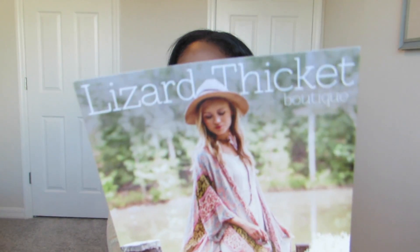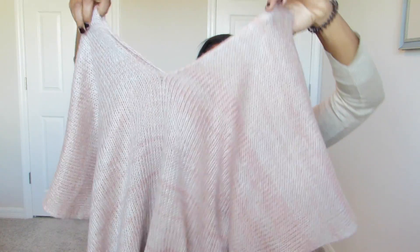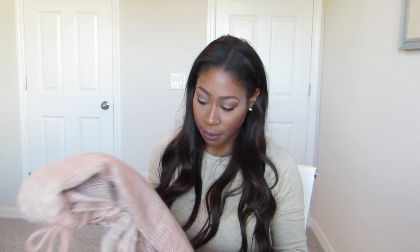Last month we were in Panama City for my husband's grandmother's birthday and we went to a little boutique called Lizard Thicket. I'd never heard of it but it was the cutest boutique — prices were amazing, everything was $39.99 or lower. The first thing I picked up is a cape in a pretty light pink color, v-neck in the front, and it ties in the back. It's nice and warm and cozy.